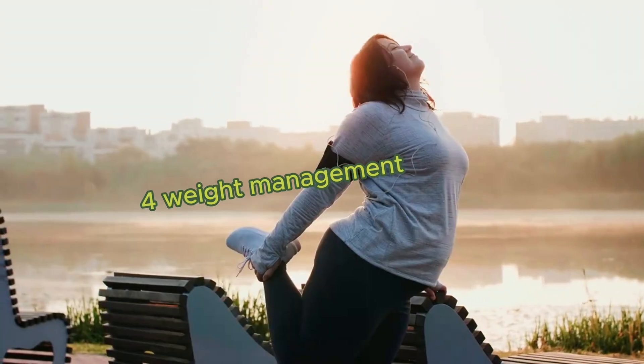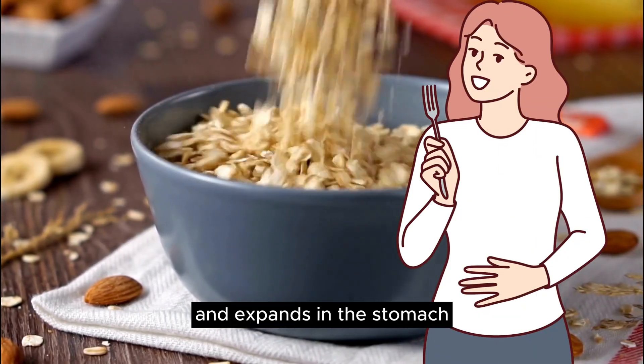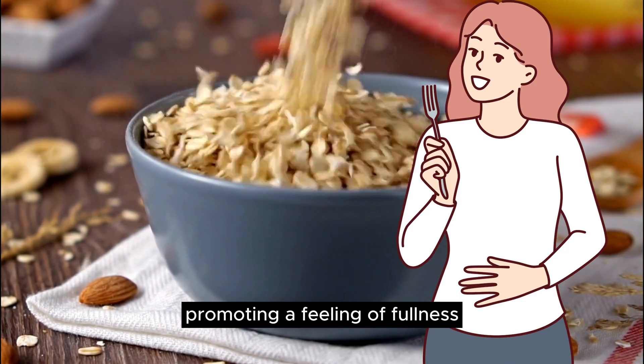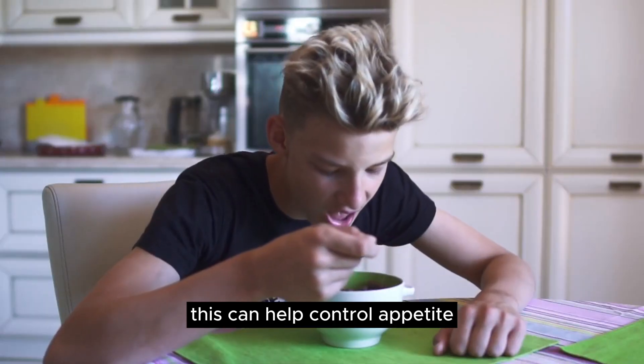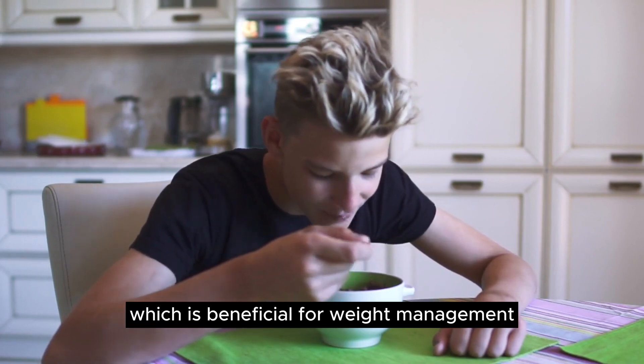4. Weight Management — Satiety: The soluble fiber in oatmeal absorbs water and expands in the stomach, promoting a feeling of fullness. This can help control appetite and reduce calorie intake, which is beneficial for weight management.